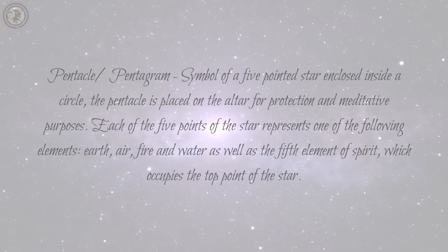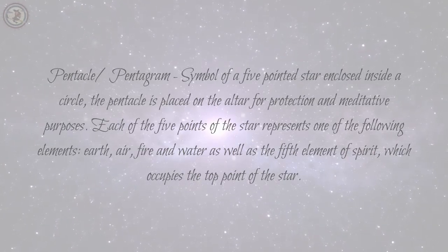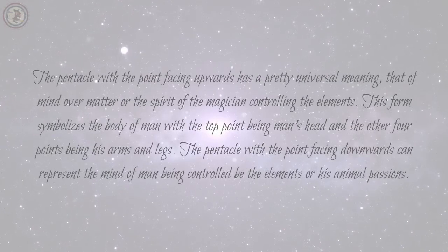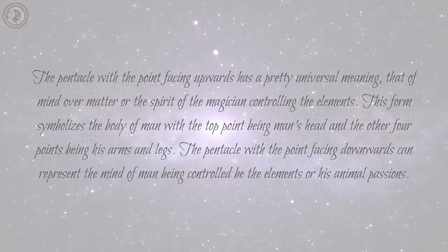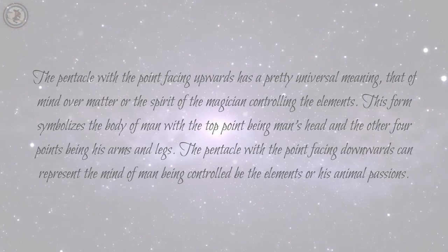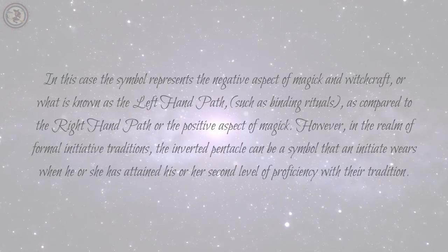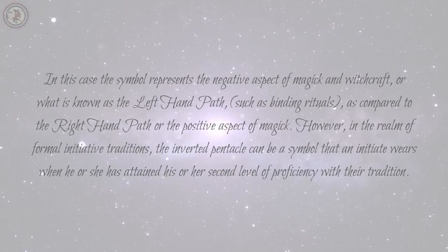Pentacle, Pentagram: a symbol of a five-pointed star enclosed inside a circle. The pentacle is placed on the altar for protection and meditative purposes. Each of the five points of the star represents one of the following elements: earth, air, fire, and water, as well as the fifth element of spirit, which occupies the top point of the star. The pentacle with the point facing upwards has a pretty universal meaning: that of mind over matter, or the spirit of the magician controlling the elements. This form symbolizes the body of man with the top point being man's head and the other four points being his arms and legs. The pentacle with the point facing downwards can represent the mind of man being controlled by the elements or his animal passions. In this case the symbol represents the negative aspect of magic and witchcraft, or what is known as the left hand path, such as binding rituals, as compared to the right hand path or the positive aspect of magic.